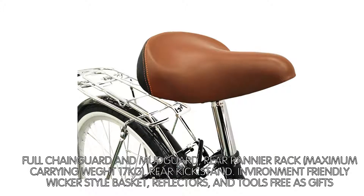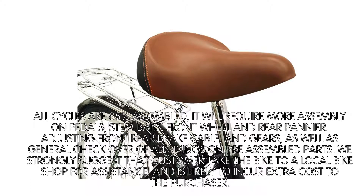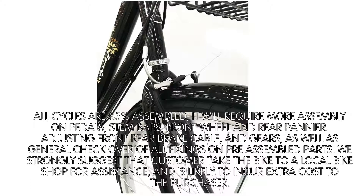All cycles are 85% assembled. It will require more assembly on pedals, stem bars, front wheel, and rear pannier. You will also need to adjust the front and rear brake cables and gears, as well as do a general check-over of all fixings on pre-assembled parts.